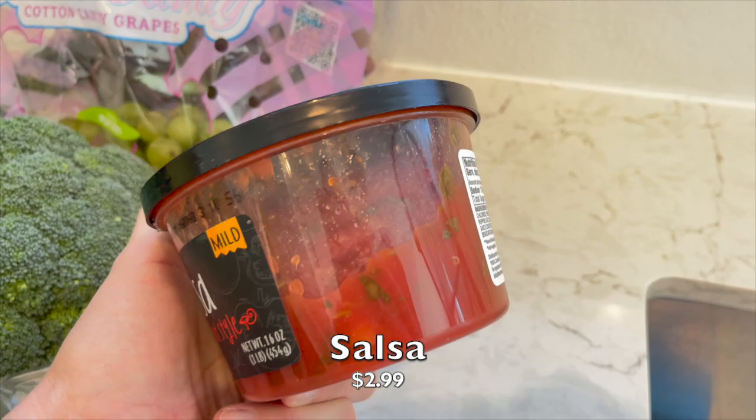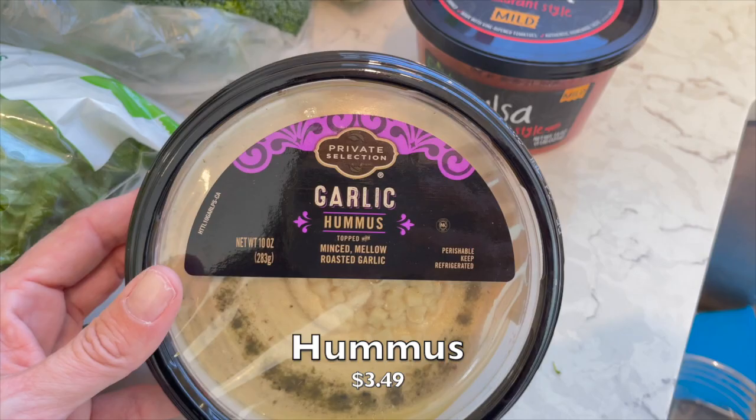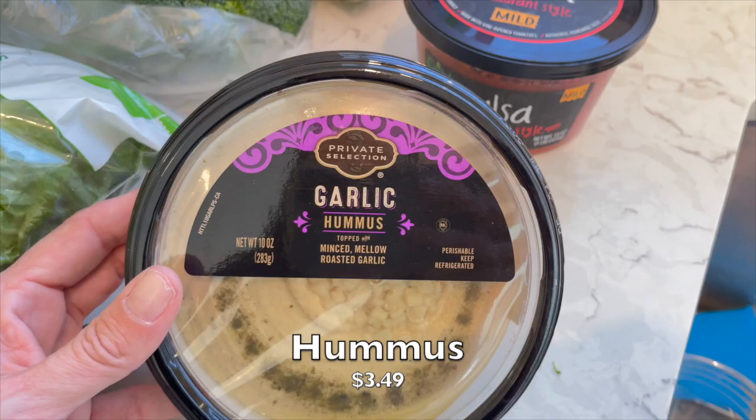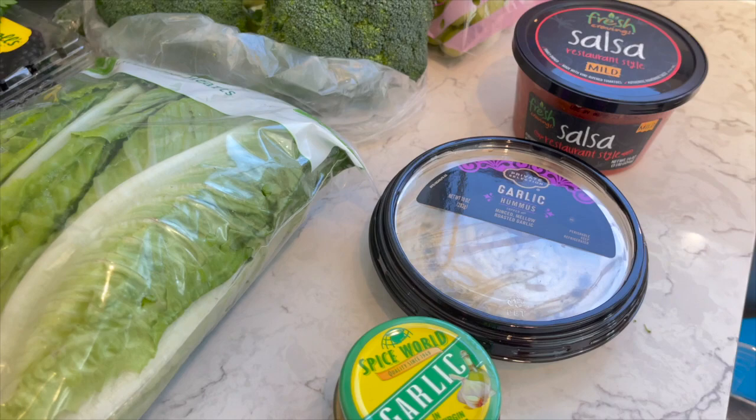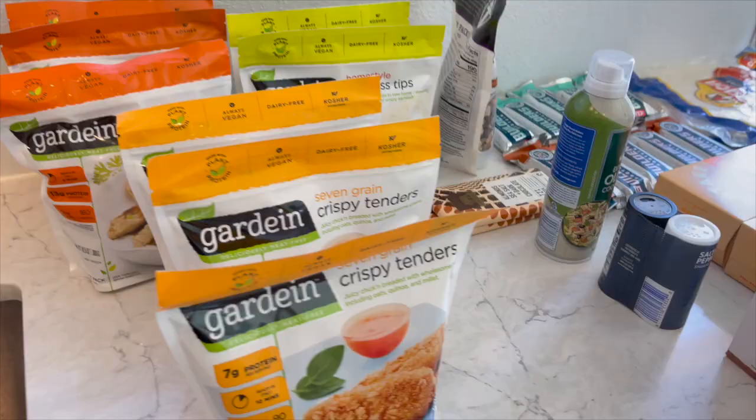I was thinking about making fresh salsa - we actually have some tomatoes in our garden - but I took the easy route and got this Fresh Craving salsa, mild. Then I saw this Private Selection garlic hummus, which looks like it has a lot of flavor - great for veggies and crackers. I also picked up a little thing of minced garlic just to make my life easier right now.